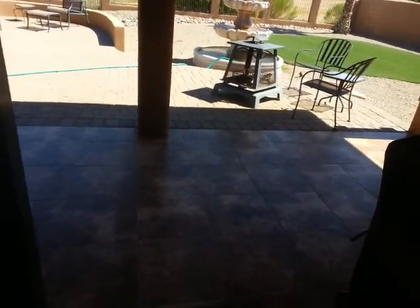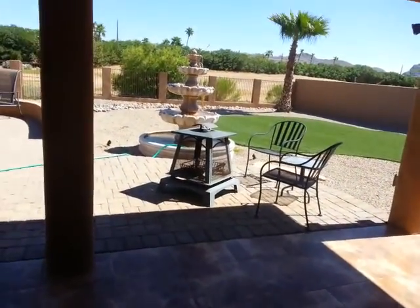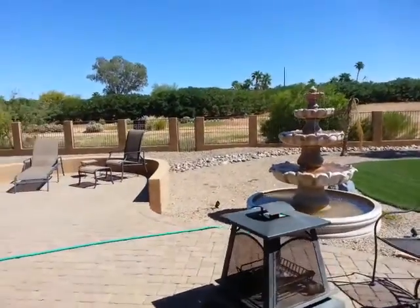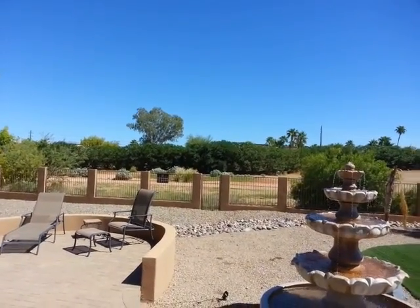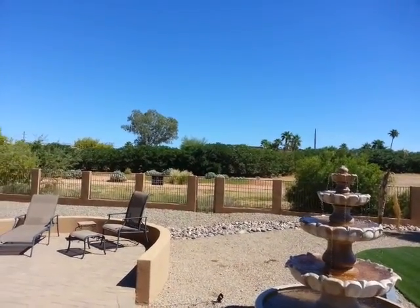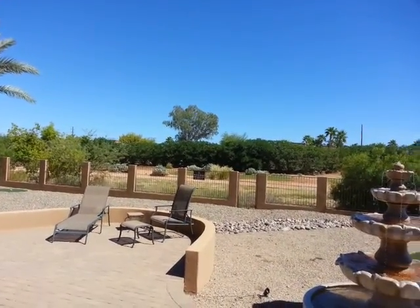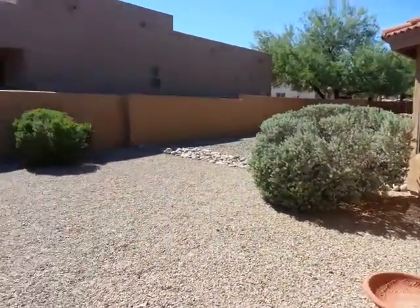This is what we were concerned about — there is no pool, but there is room for it. There is a fountain that drowns out the noise from Saguaro. You can see cars passing right through the oleanders. There's a nice space between the neighbors.